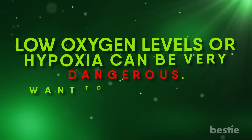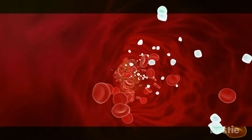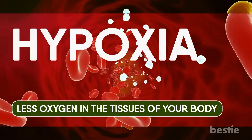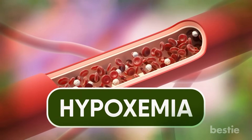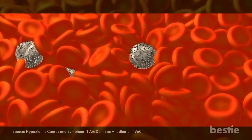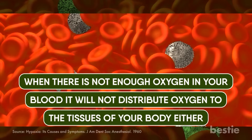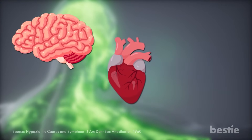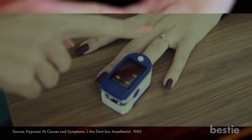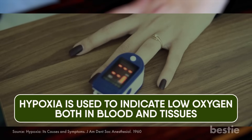Low oxygen levels, or hypoxia, can be very dangerous. Your body requires a set balance of oxygen in the blood to stay healthy. The term hypoxia indicates less oxygen in the tissues of your body. Another similar term, hypoxemia, indicates low oxygen in your blood, especially in the arteries. Most times these will be happening at the same time. When there's not enough oxygen in your blood, it will not distribute oxygen to the tissues either — the needs of your brain, heart, lungs, kidneys, liver, and other organs will not be met. Hypoxia is generally used to indicate low oxygen both in blood and tissues.